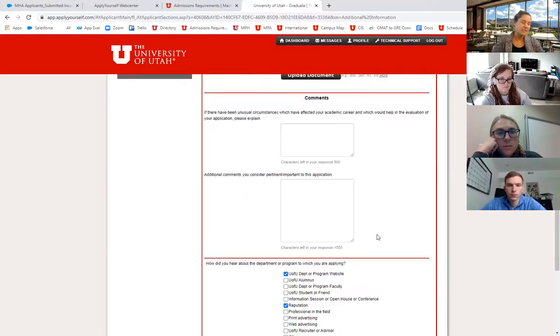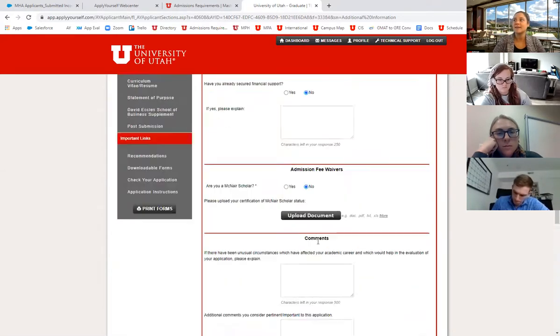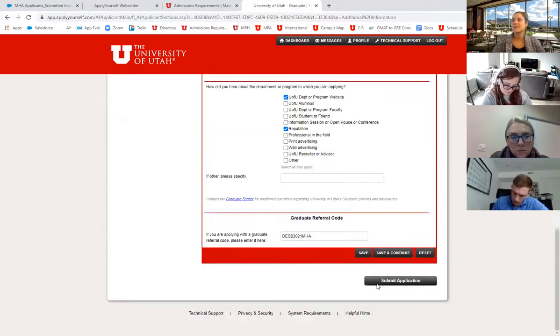I'll be giving you guys a graduate referral code that will waive your application fee — I'll email this out after, but go ahead and write this down. It's in the Additional Information section at the very bottom, in a field called the Graduate Referral Code. The code is DESB — David Eccles School of Business — 2021 MHA, all in caps.